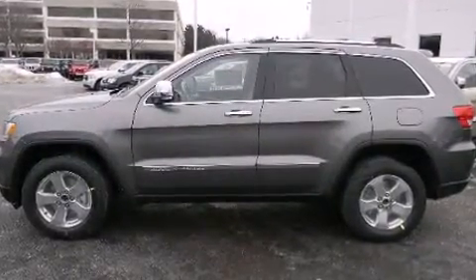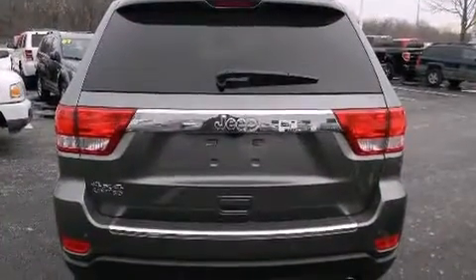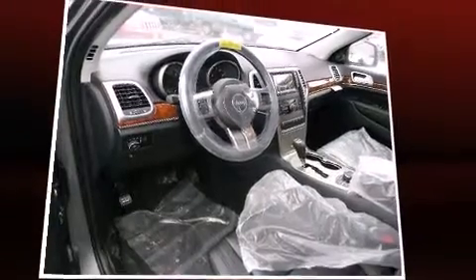Enjoy your favorite music via the stereo system, which includes a CD player with MP3 capability, steering wheel-mounted audio controls, a 30-gigabyte hard drive, and 10 speakers providing excellent sound throughout the cabin.